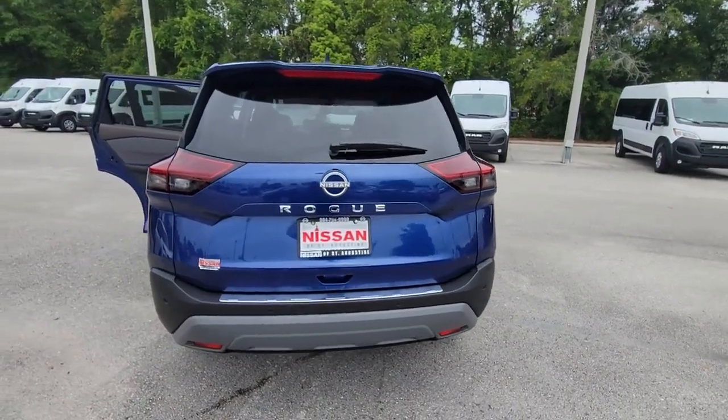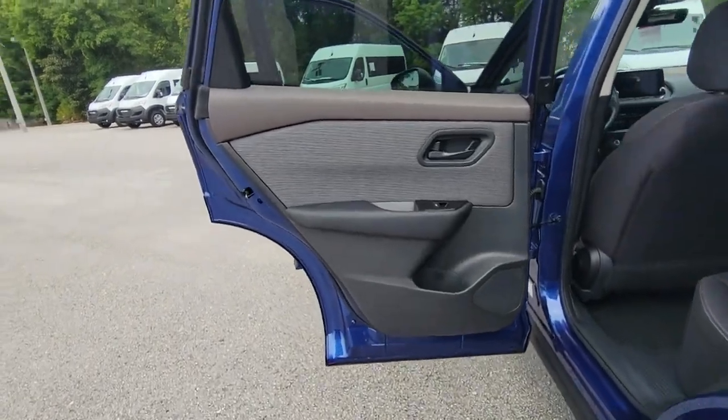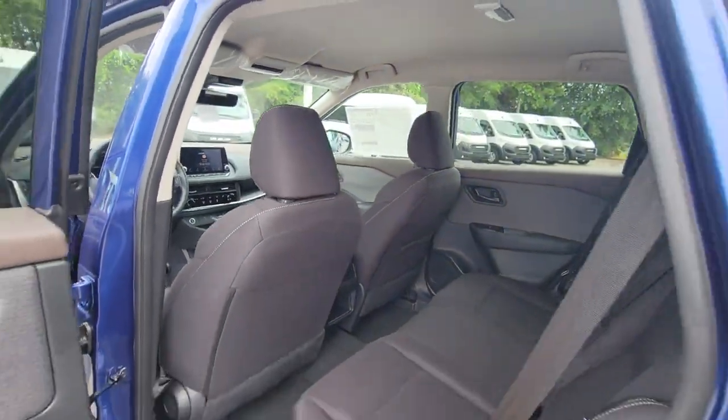Lane departure warning, keyless entry, backup camera, satellite radio, keyless start, blind spot monitor, Bluetooth connection, steering wheel audio controls, aluminum wheels, stability control.